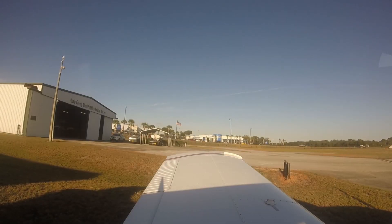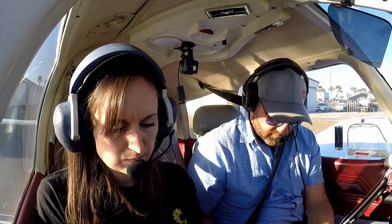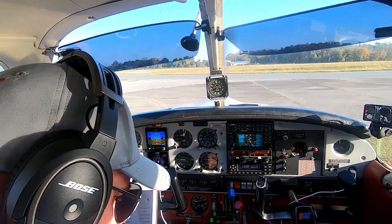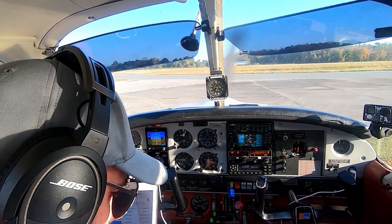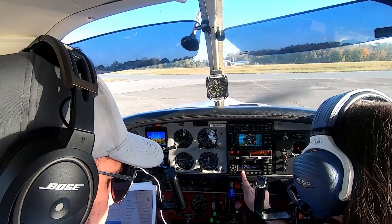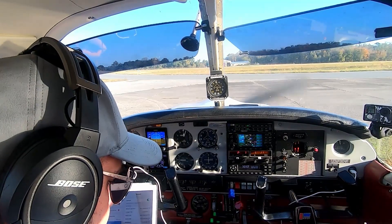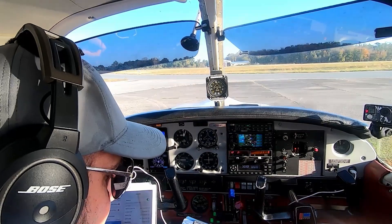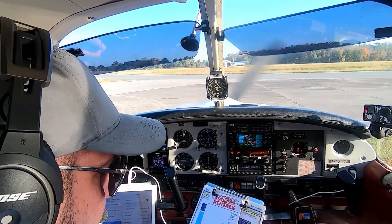Leesburg ground, arrow 32047. Go ahead. We have an IFR flight plan on file to Tampa exec. We'd like to copy that. Arrow 32047 cleared to Tampa executive airport as filed. Departure maintain 2,000, expect 4,000. Departure frequency 135.3. Squawk 3032. Readback: cleared to Tampa exec as filed, 2,000 then 4,000, departure frequency 135.3, squawk 3023.